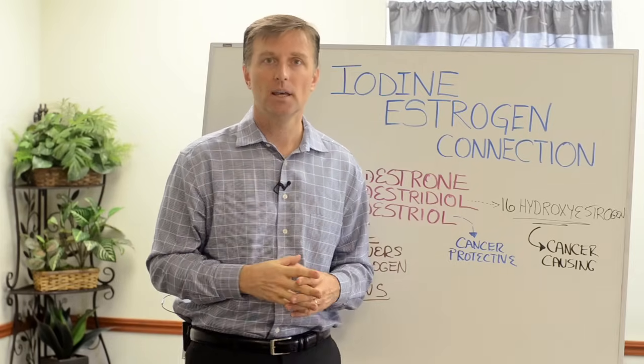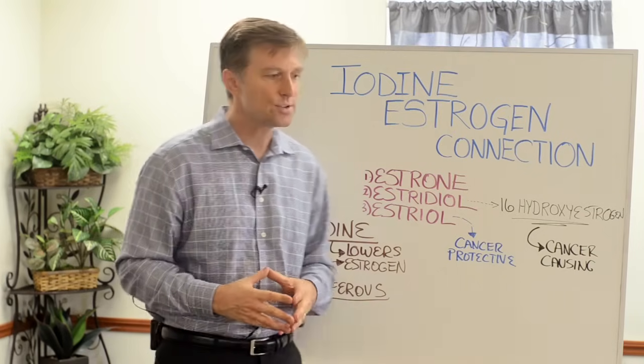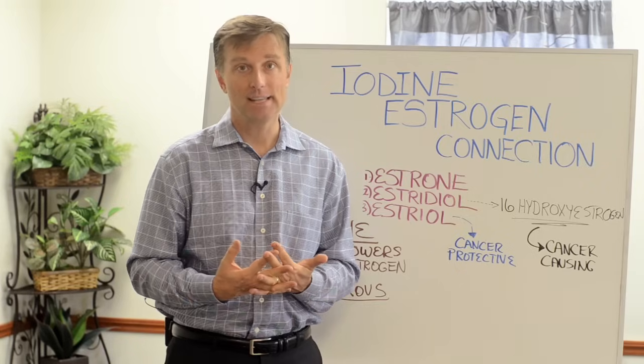Iodine desensitizes the receptors for estrogen — it basically cleans them out. If you look at a good source of iodine, I always recommend sea kelp.